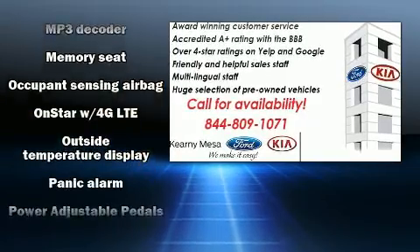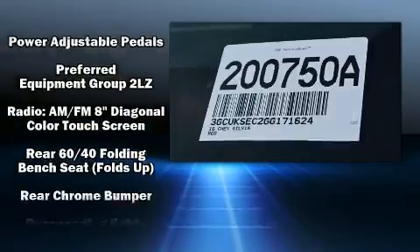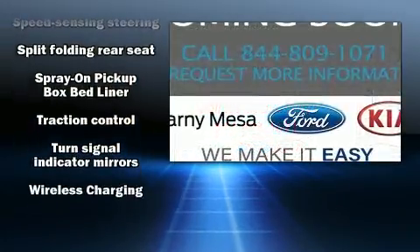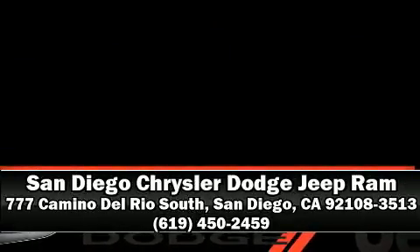Additional safety features include ignition disabling, OnStar, and four-wheel disc brakes with ABS. Brake assist technology provides extra pressure when applying the brakes. We have a skilled and knowledgeable sales staff with many years of experience satisfying our customers' needs — we are here to help you.